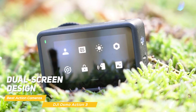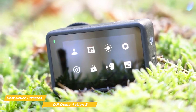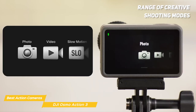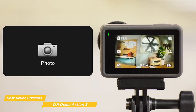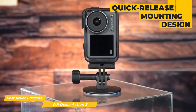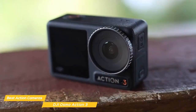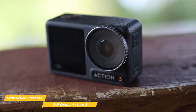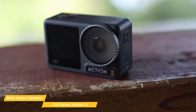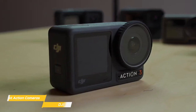Another great feature of the Osmo Action 3 is its dual-screen design — not only does it have a front-facing screen for vloggers and selfie enthusiasts, but it also has a larger back screen for framing shots and reviewing footage. It also has a range of creative shooting modes including timelapse, hyperlapse, and slow motion, perfect for capturing unique and creative footage that stands out from the crowd. It has a handy quick-release mounting design that lets you quickly mount the Action 3 on all of your favorite gear, even vertically for added shooting options. Overall, the DJI Osmo Action 3 is a fantastic action camera — it has a rugged and durable design, exceptional video and photo quality, and a range of creative features, making it a great choice for adventurers, vloggers, or anyone who loves to capture memories.